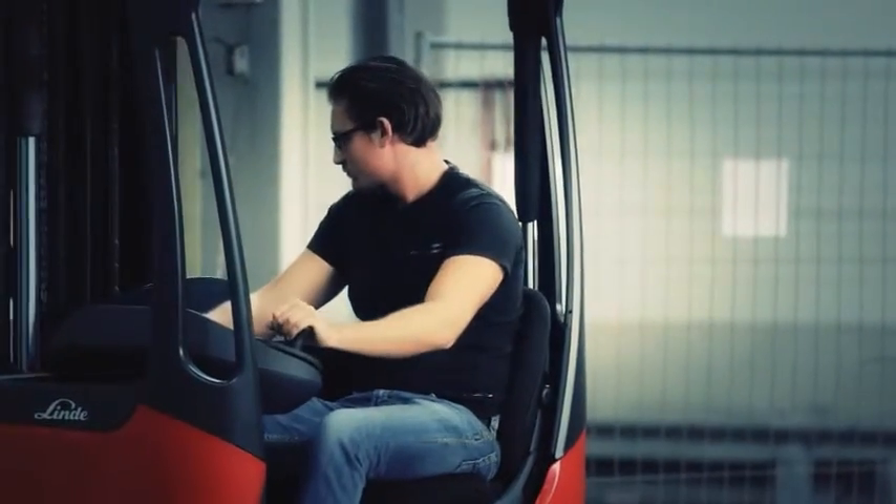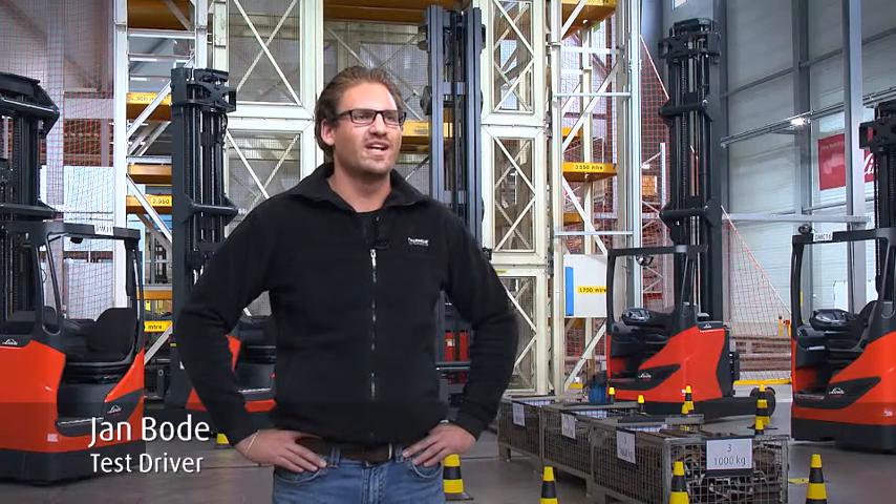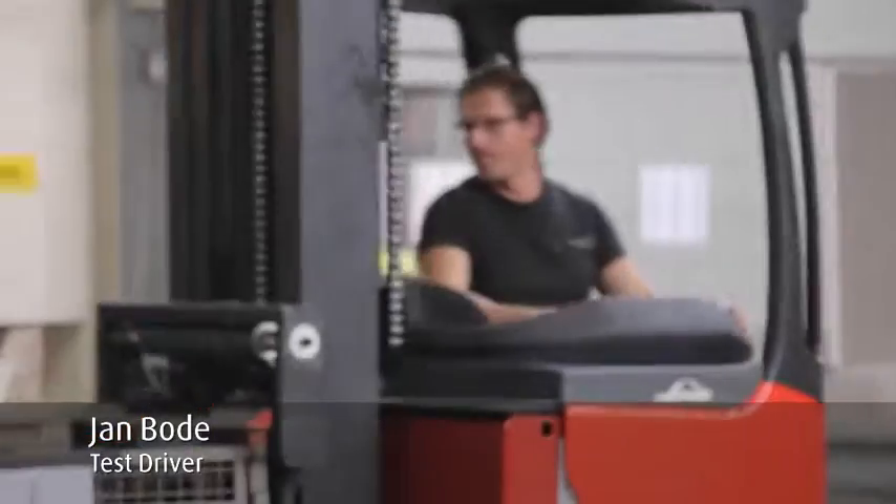My name is Jan Bode and I work for a logistics company. I've tested reach trucks with and without dynamic mast control.